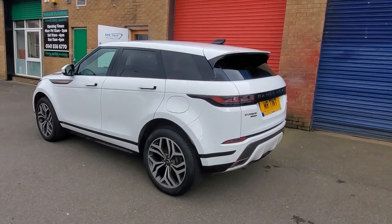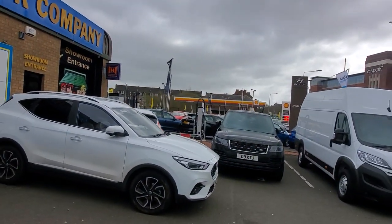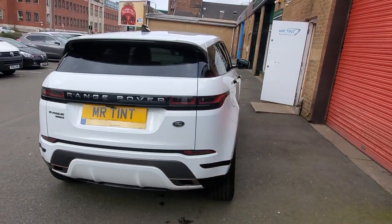Hey guys, got a wee Land Rover Evoque here, come in for Arnall Clark this morning to get the back windows done. That branch right there you can see. Come in to get the back end of the car done.